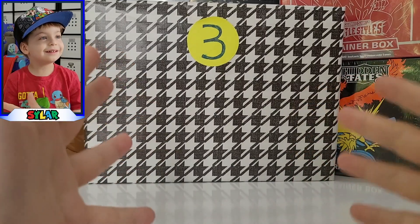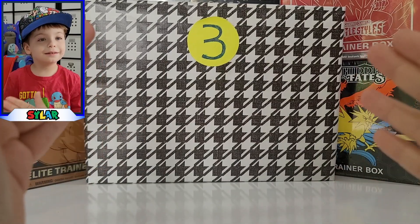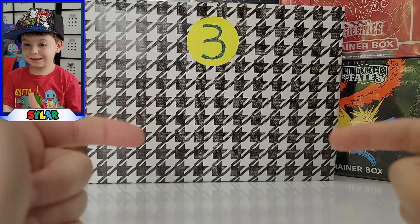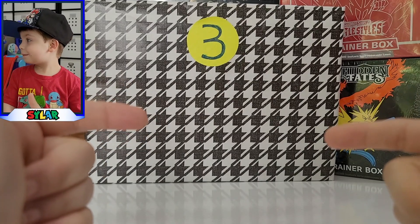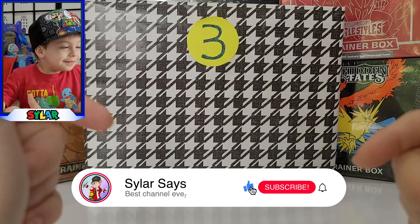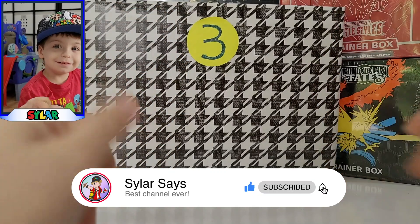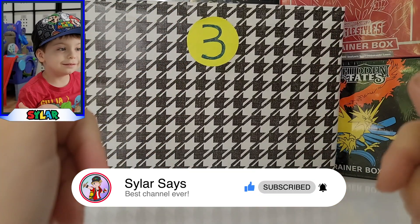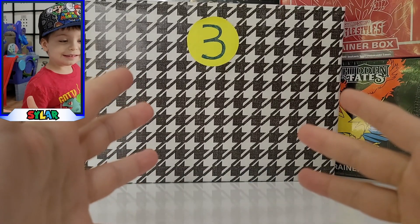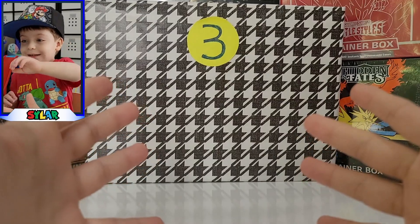JT, we've got this bad boy right here — number three — and we're opening it up for you. If you want to win something in the future, you've got to subscribe to our channel, smash that like button, ring the bell, and maybe we'll do another giveaway soon.